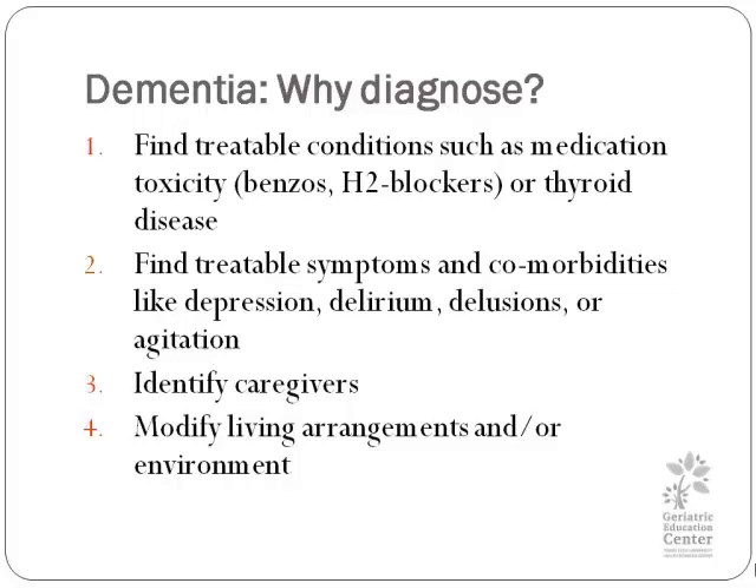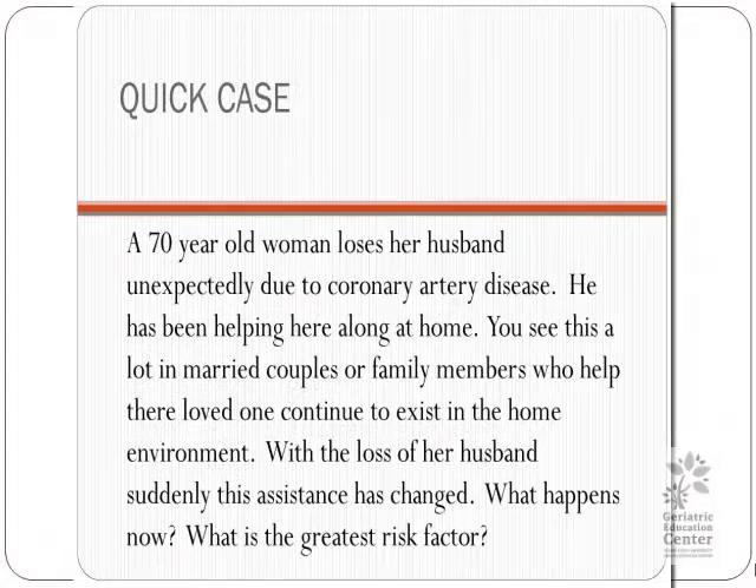So why do we want to diagnose dementia? First, we would want to find treatable conditions such as medication toxicity — as in benzodiazepines or H2 blockers — or thyroid disease. We may also find treatable symptoms and comorbidities like depression, delirium, delusions, or agitation. Thirdly, if we do conclude that the patient has dementia, we need to identify caregivers so that they can plan. And fourth, we would want to modify living arrangements and the environment.